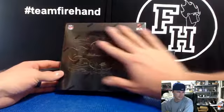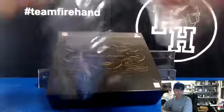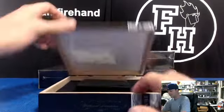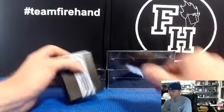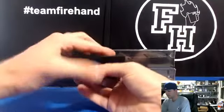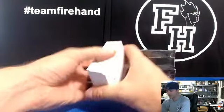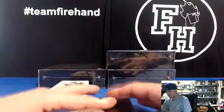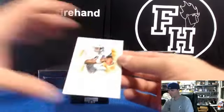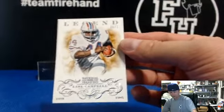Here we go. Let's get a shield. Pretty chunky peg. Got a book in here, guys. Alright, we've got Earl Campbell, 28 out of 50, Titans. Titans is hoot at 504.